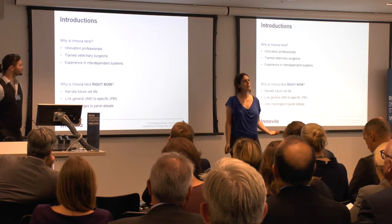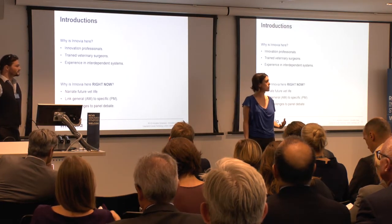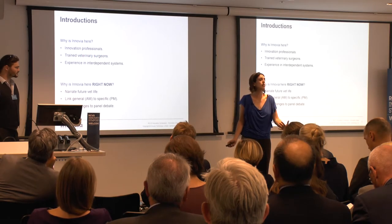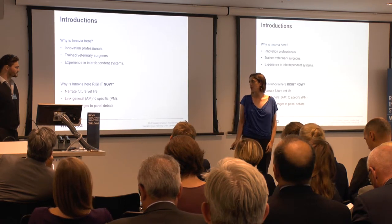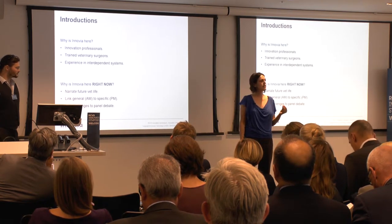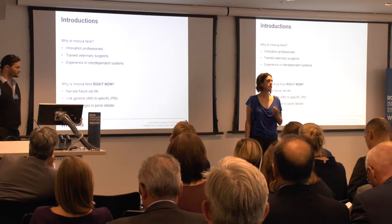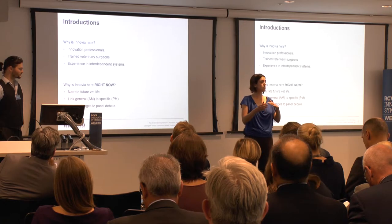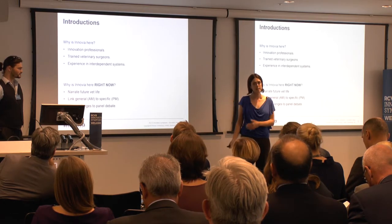So why are we here today? We're here as trained innovation professionals and also trained veterinary surgeons. We've got experience across systems with many interdependencies, and the veterinary profession is certainly one with very complex interdependencies. Today, we're going to start by narrating what the future could look like. We're going to link insights from different industries discussed this morning to the specifics of the veterinary profession, and then move from the presentations into the panel debate.